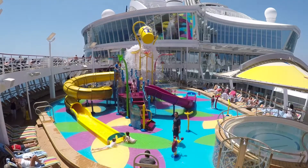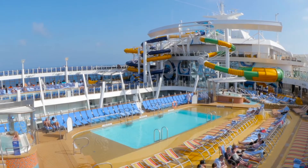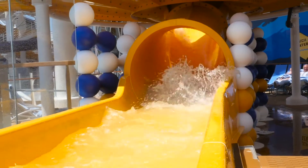If you're looking for fun in the sun with little ones, check out Splash Away Bay and the Perfect Storm Trio of Water Slides. It will thrill guests of all ages. They twist and turn over Central Park ten decks below.